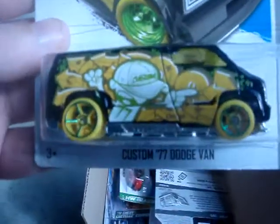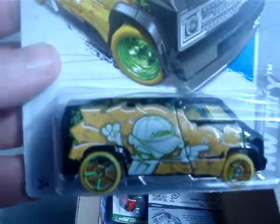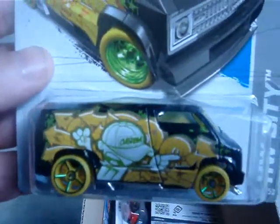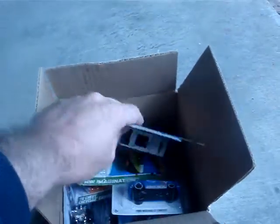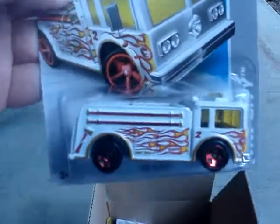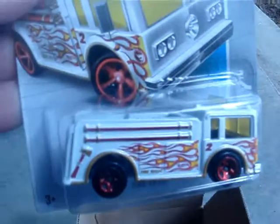I got the custom 77 Dodge Van with a little guy on the front. And another Fire Eater.